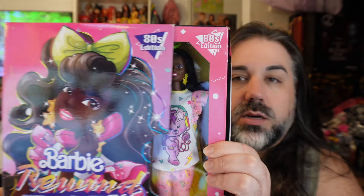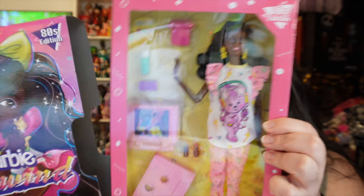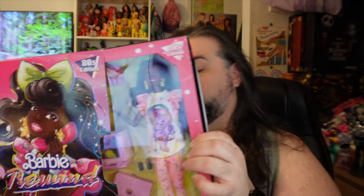This is the sleepover doll, or like the pajama fun — whatever you want to call it. If you're not familiar with the Barbie Rewind dolls, they are a retro style doll. Vintage means something older than 20 years; retro means it could be newer but inspired by something older. So these are retro style dolls — Barbie dolls styled to be like from the 80s, the 80s edition.